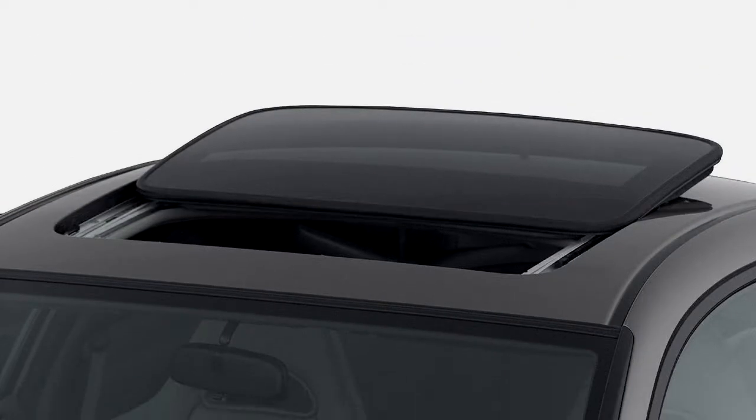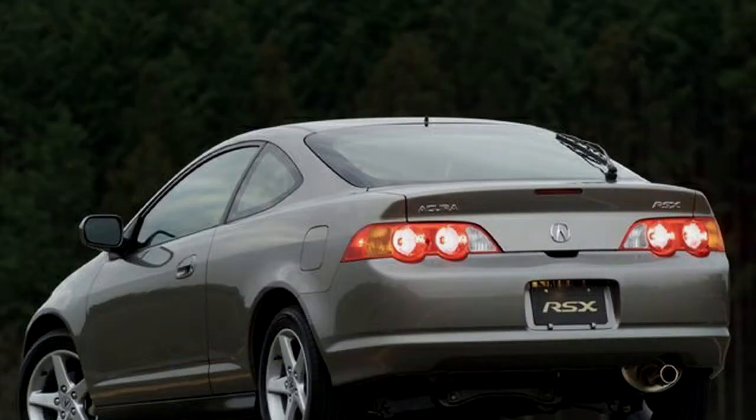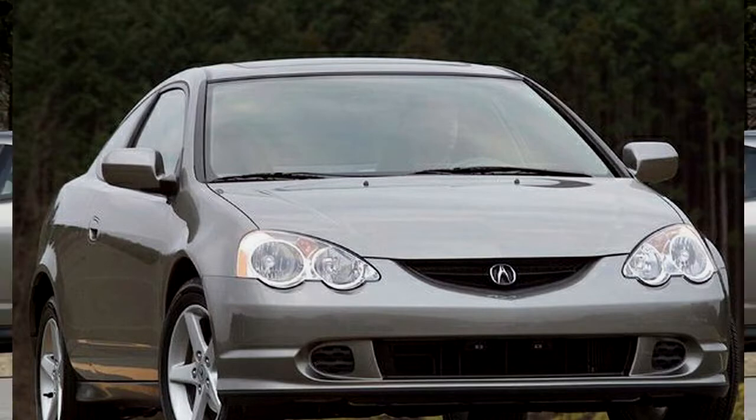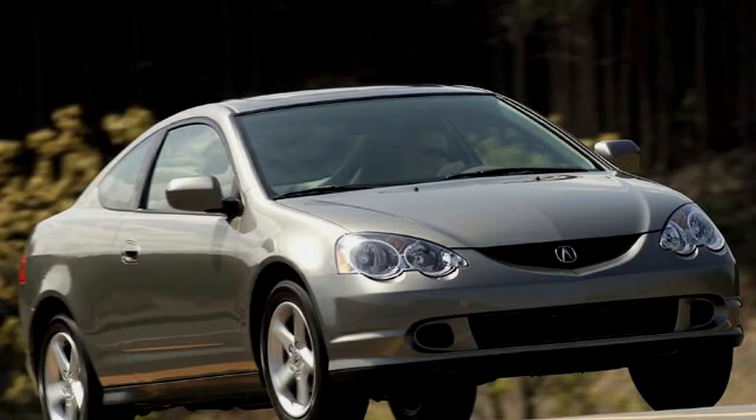The Acura RSX is a sport coupe for drivers who want upscale sophistication. That sophistication extends from the well-appointed cockpit to the superb driving dynamics. Honda's powerful twin-cam engines, well-tuned sports suspensions, and four-wheel disc brakes make the RSX an exciting ride.